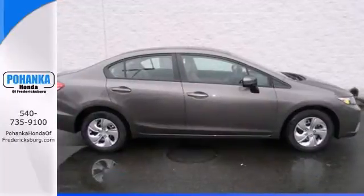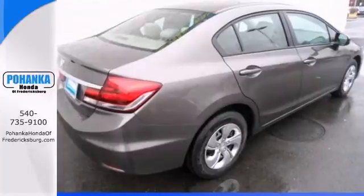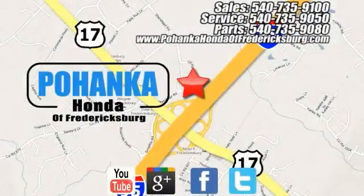Call us for more information or to schedule a test drive. Pohenka Honda of Fredericksburg is a great place to buy a car, conveniently located at 60 South Gateway Drive in Fredericksburg.